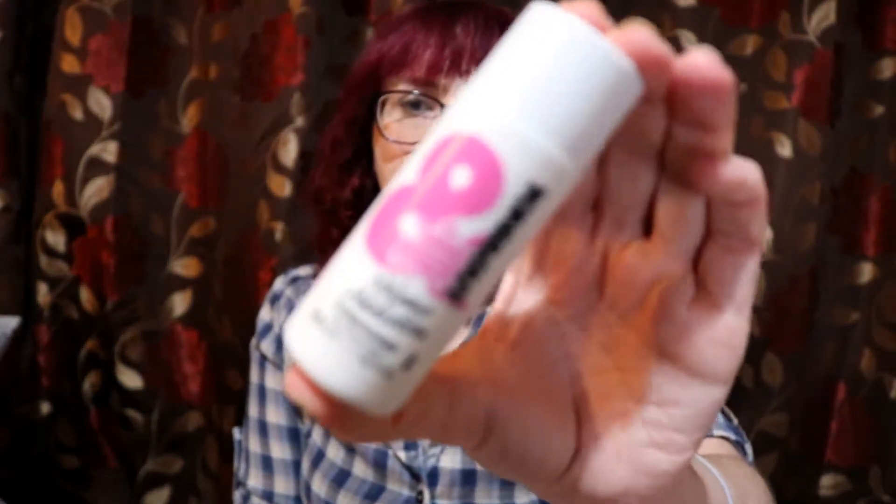The first item is this TONI&GUY gift set. You've got the little bag here — it opens up. Inside is a heat protection mist, a volume addiction shampoo for fine hair, and a conditioner. This set with all three products and the bag costs £2.99 in the sale. This sort of thing is ideal if you're travelling or you know someone interested in hair and beauty.